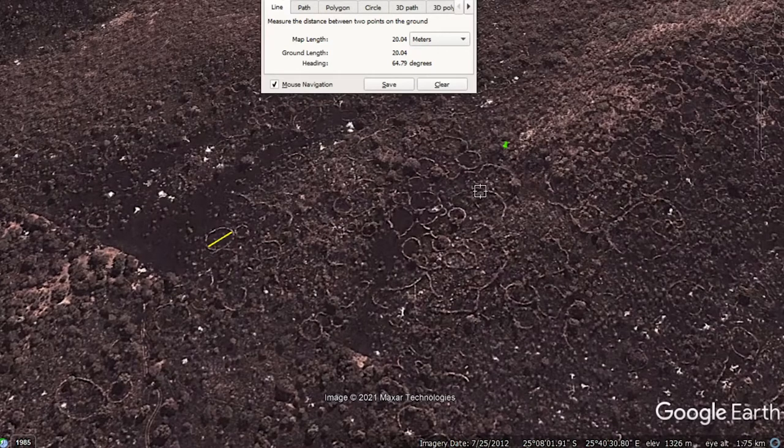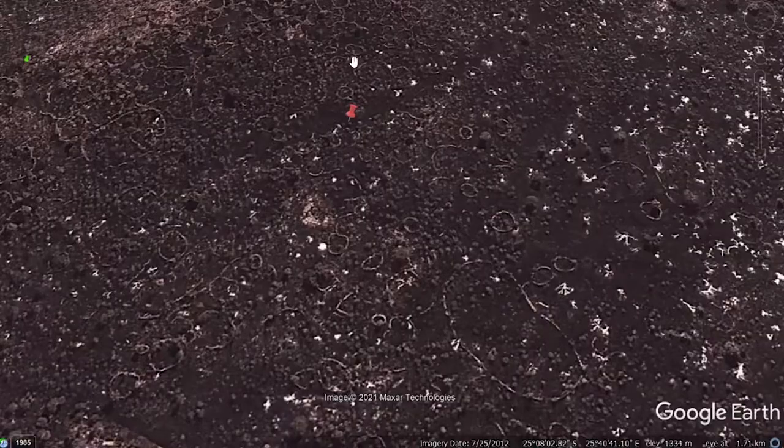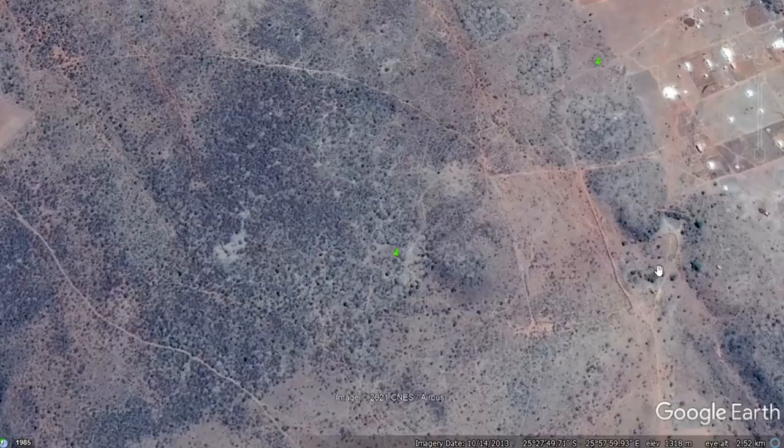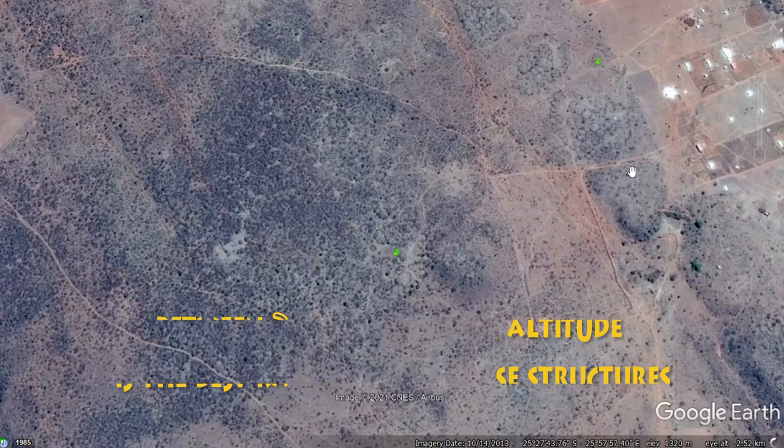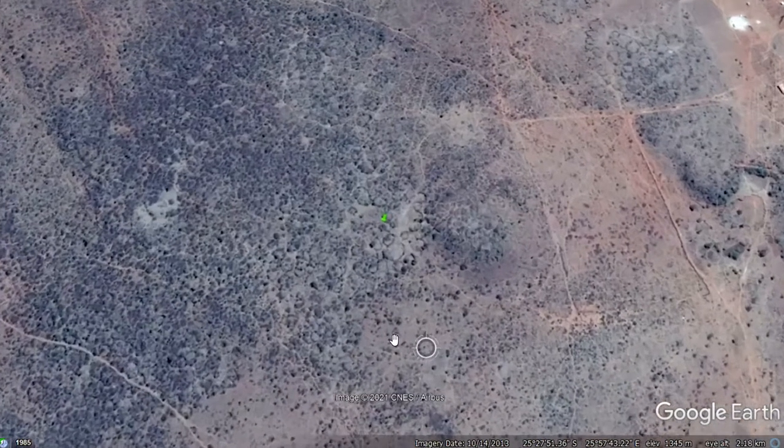This one individually is about 20 meters. And the larger structure is about 100 meters. Our elevation is about 2.5 kilometers and you can see these structures here and a lot more down here.